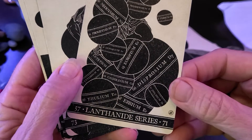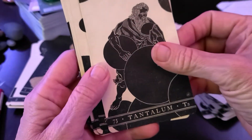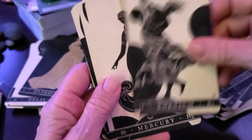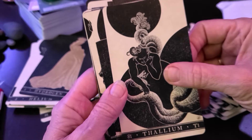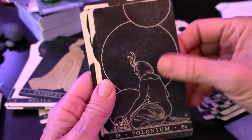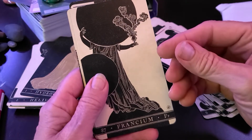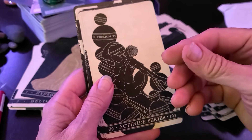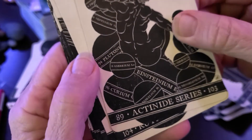Thallium, thulium, erbium, tantalum, tungsten, rhenium, mercury, thallium. Lead, bismuth, polonium, radon, francium, radium. I never did chemistry and learned all these things. Actinide series. Thorium, einsteinium, curium.